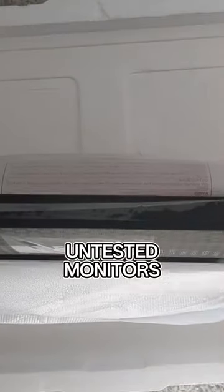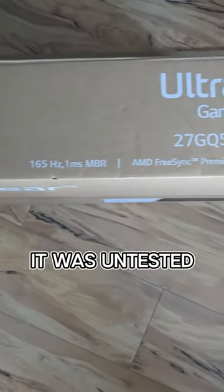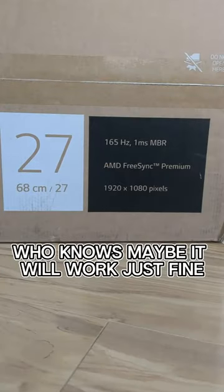Here's why you shouldn't buy untested monitors, even if they seem too good to be true. This monitor cost £32, which I thought was a bargain. It was untested, but I tested my luck anyways. Who knows, maybe it will work just fine. I was wrong.